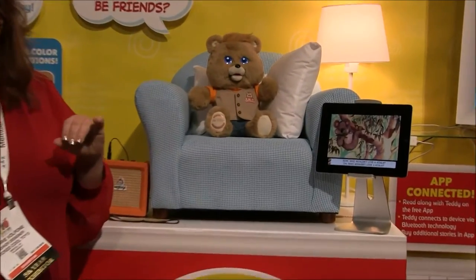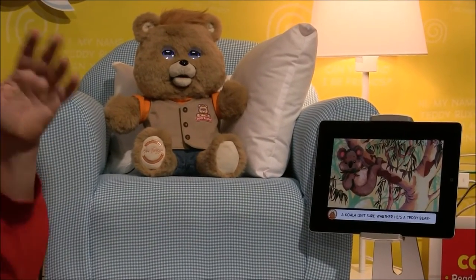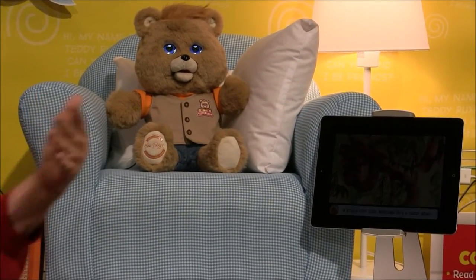Three stories come in the bear that are unlocked, so to speak, and then you can pay for additional stories after that.